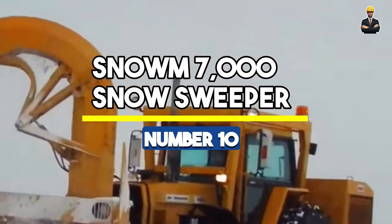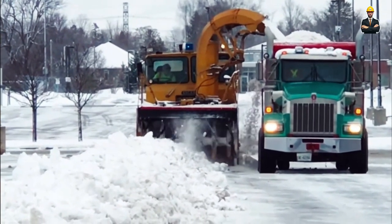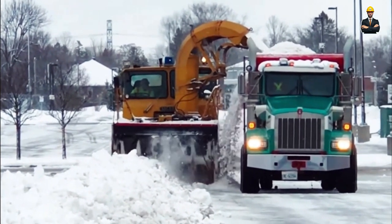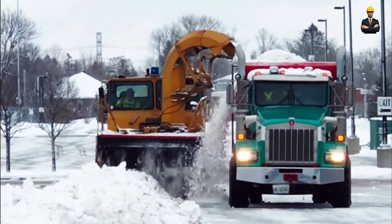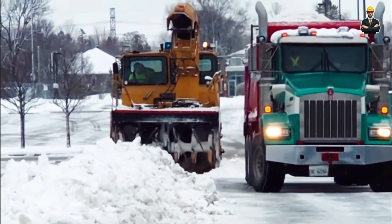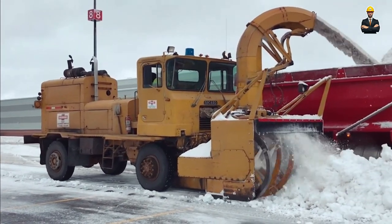Number 10: Snowmem 7000 Snow Sweeper. The Snowmem 7000 Snow Sweeper is a precision machine built to sweep away snow with finesse. With a sweeping width of 14 feet, it's like a broom sweeping away winter's touch. Operated by a 350-horsepower engine, it's a snow-clearing dynamo that meticulously clears snow-covered surfaces. Weighing in at 9,000 lb and standing tall at 13 feet, the Snowmem commands snowy terrains, ensuring pathways are cleared efficiently.